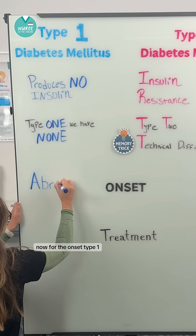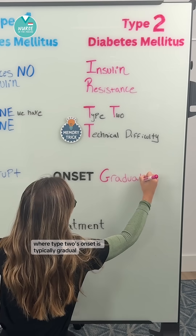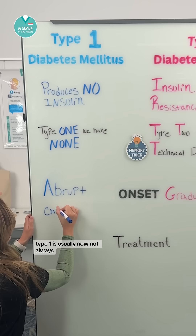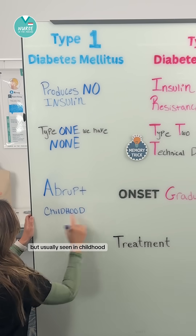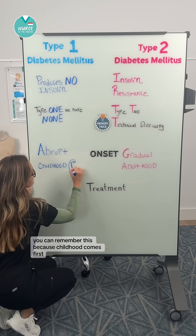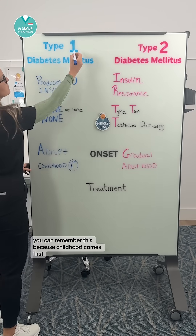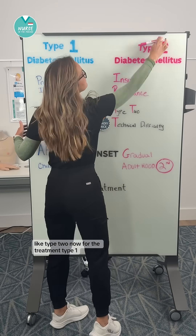Now for the onset. Type 1's onset is typically abrupt, where type 2's onset is typically gradual. Type 1 is usually — now not always, but usually — seen in childhood, where type 2 usually happens in adulthood. You can remember this because childhood comes first, like type 1, and adulthood comes second, like type 2.